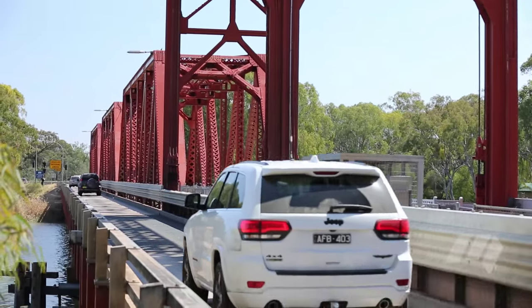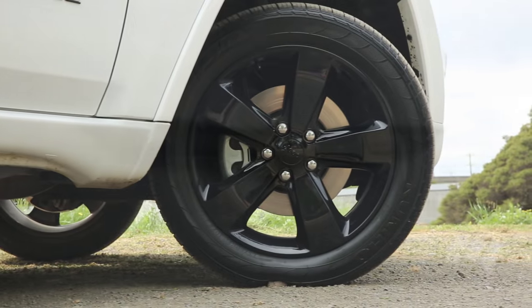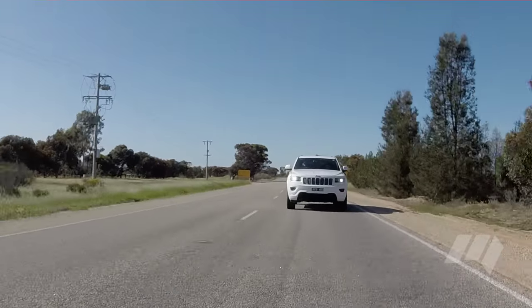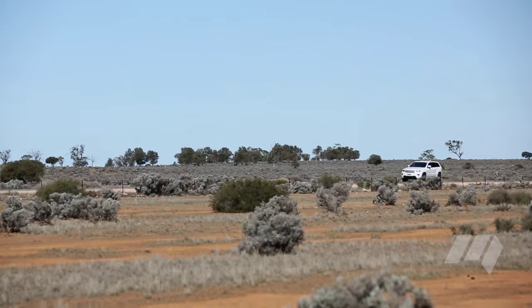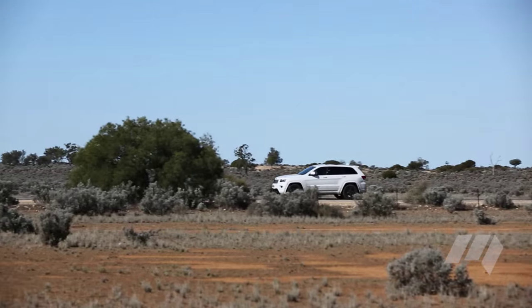We'll also spend some time in the second Jeep Blackhawk model, the Grand Cherokee. The Grand Cherokee Blackhawk adds a suite of dark-themed extras to the Laredo variant on which it's based, and arrives with a gutsy 3.0-litre V6 diesel engine built by Italian manufacturer VM Motori. It's a fantastic touring engine with excellent fuel economy, just right for the long roads north.